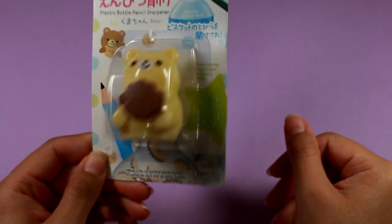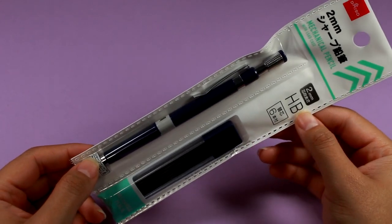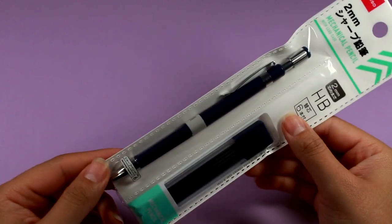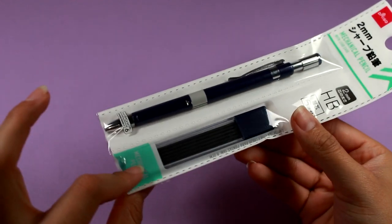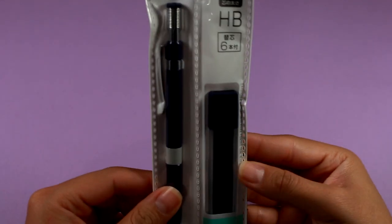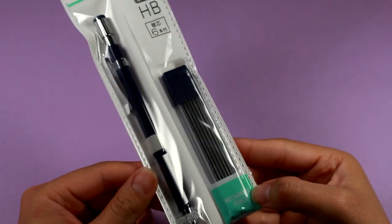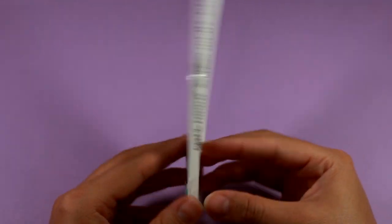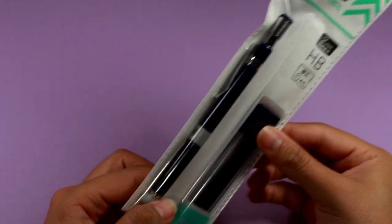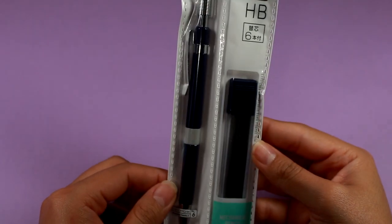Next I have this mechanical 2mm HB mechanical pencil with lead included. I was very happy to see that they included lead. The lead is very thick. I actually needed this for my art class right now, so this was perfect to spot in the store. They had multiple of these very thick-leaded mechanical pencils, but this is the one I thought would work the best.